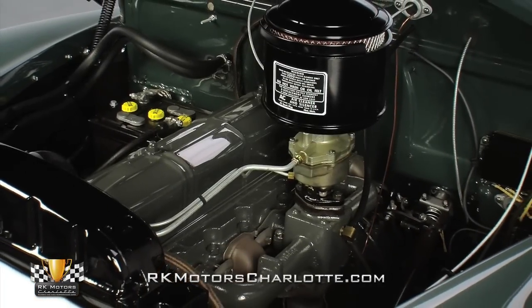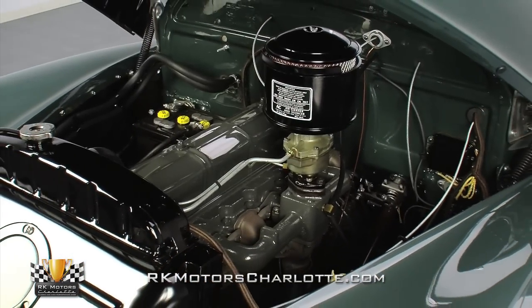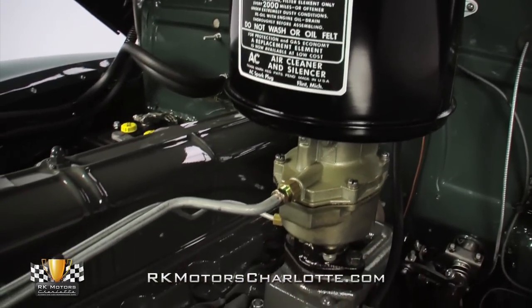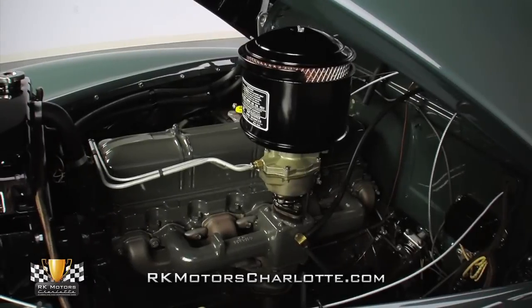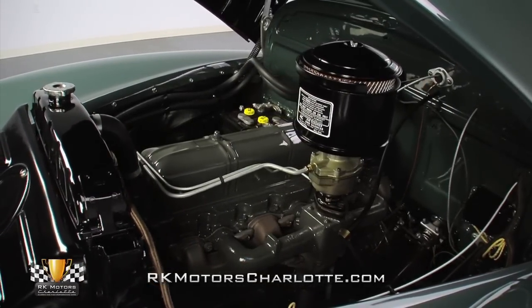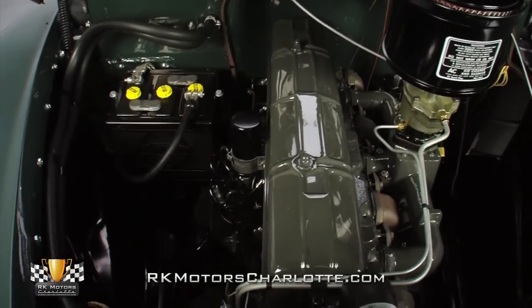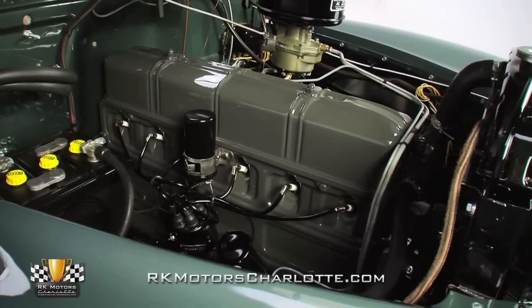Carefully lift the long, heavy hood and you'll find a 216 cubic inch Stove Bolt 6 that's branded with both a date-correct casting number and a date-correct build stamp. A rebuilt Rochester single-throat downdraft carburetor bridges the gap between a vintage AC oil bath air cleaner, a traditional fuel bowl, and new stainless fuel lines. A gloss-gray intake manifold bolts between a traditional stamped steel valve cover and a fully restored exhaust manifold. In opposite of the manifold, a new coil jolts a tagged Delco Remy points distributor and a fresh set of correct black plug wires.